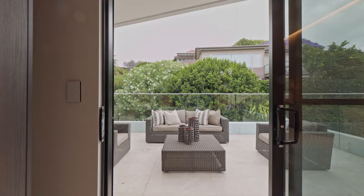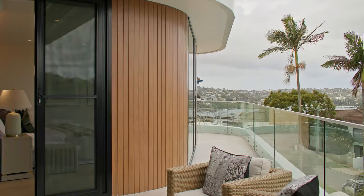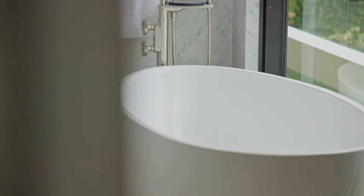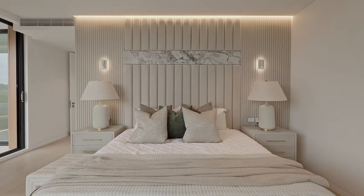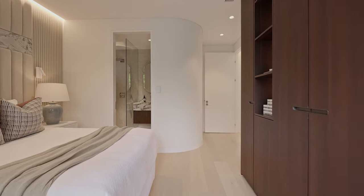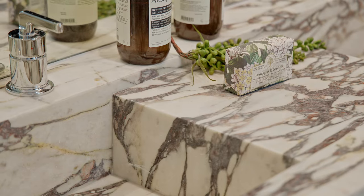Three of the five bedrooms sweep out to deep balconies, but the principal bedroom is extra special with a skylit dressing room and deep bath to sink into at the end of a long day. Three bedrooms have superb ensuites, all spoiled with luxury details like heated floors, Grohe smart-control rain showers, and opulent Viola marble vanities.